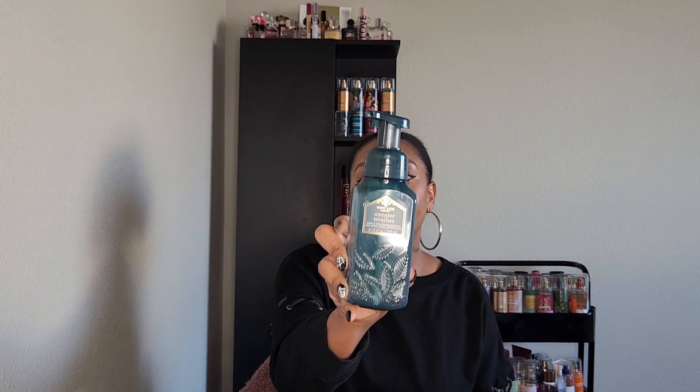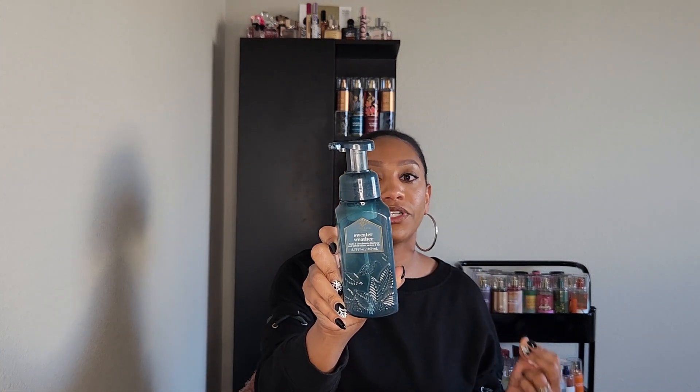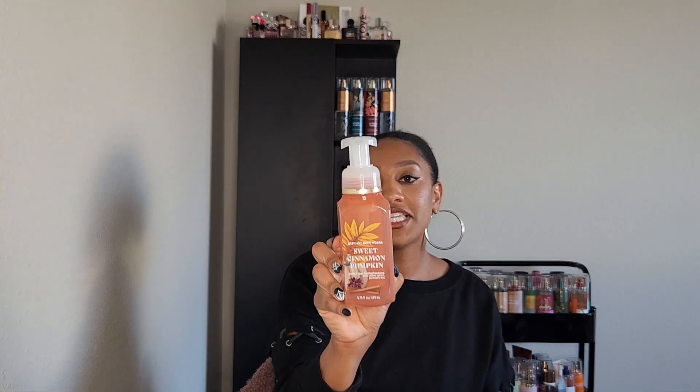Next up I used Sweater Weather, which has notes of sage, eucalyptus, and fresh woods. I didn't love this one at all, and it has different notes than the body care version, which is weird. I would not get Sweater Weather in soap again. Then I have Sweet Cinnamon and Pumpkin, with notes of harvest pumpkin spice, clove, and sugar cane — this really got me in the mood for fall, especially in the morning coming into the kitchen to make coffee. It's just coziness.